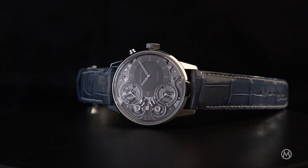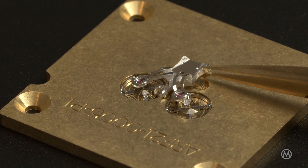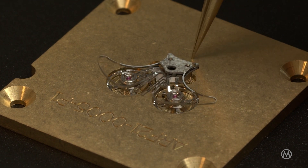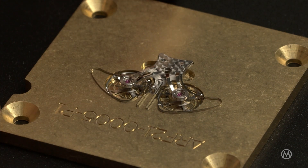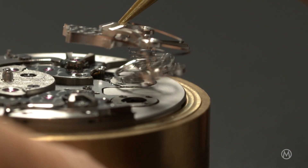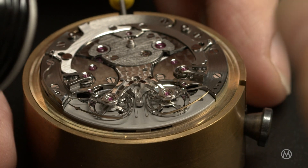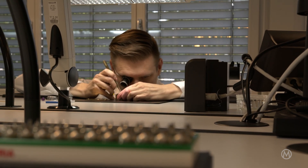After the first few prototypes we made in-house, we saw that there was room to improve this suspension system. Therefore, we were looking for a partner able to finalize the shape of the resonance clutch spring. We approached the CSEM, which is part of the University of Neuchâtel — they are experts in flexible suspension. Thanks to the partnership we built together with them, we were able to finalize the shape of the clutch spring.